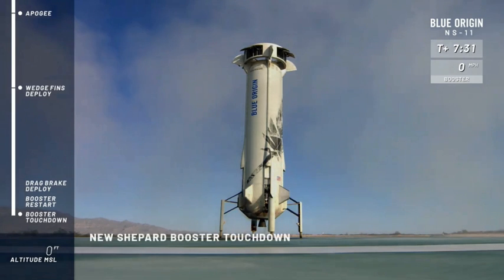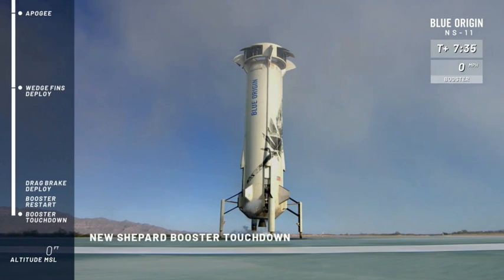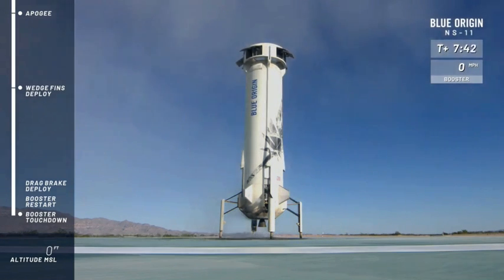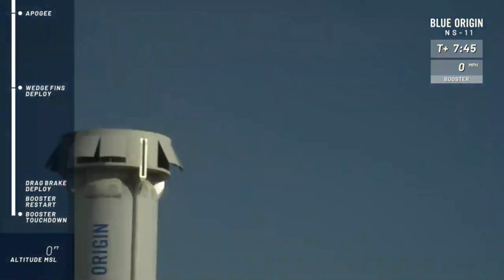And touchdown! Amazing! Beautiful! Look at those wedge fins retracting, and there go the drag brakes as well.